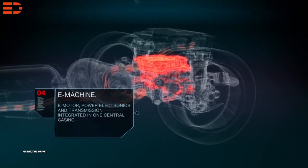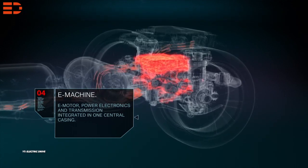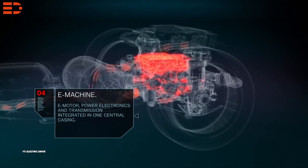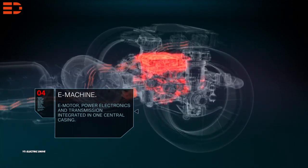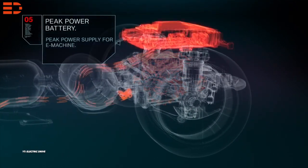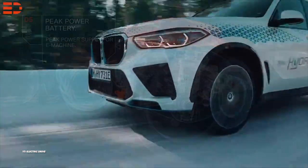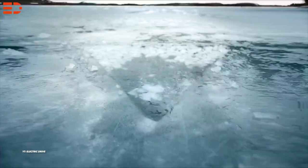Two hydrogen tanks are presented in the iX5 — one under the back seat and one in the central tunnel. The refueling process is comparable to that of a gasoline or diesel vehicle, taking just 3 to 4 minutes to fill them. According to a report from AutoCar UK, the model's range is 311 miles or 500 kilometers.